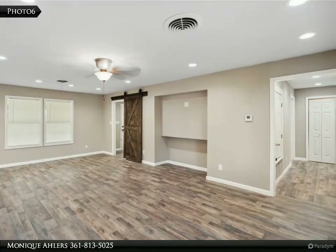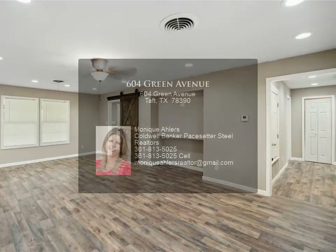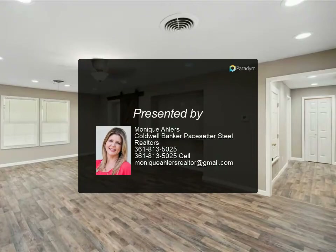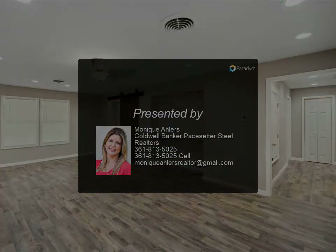A large pool-sized backyard with room to park your toys, RV, or boat, or simply enjoy entertaining friends and family. The home is located near the city park.